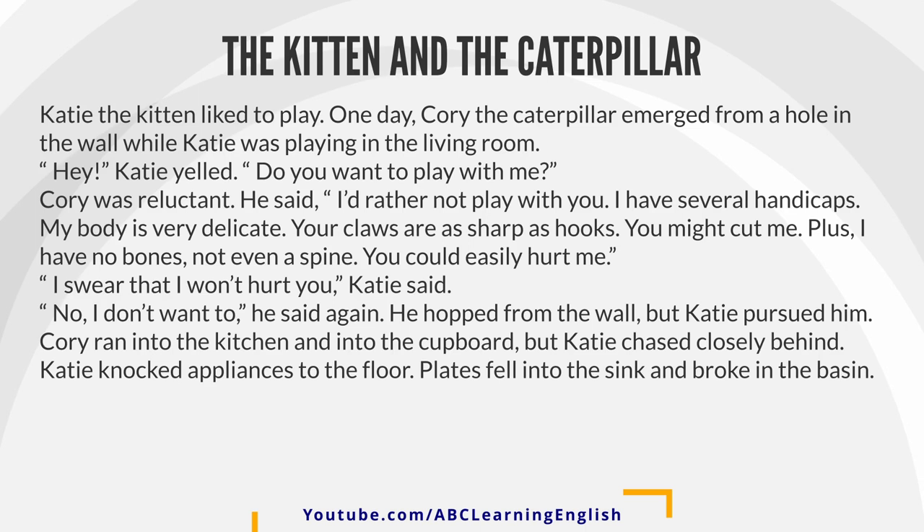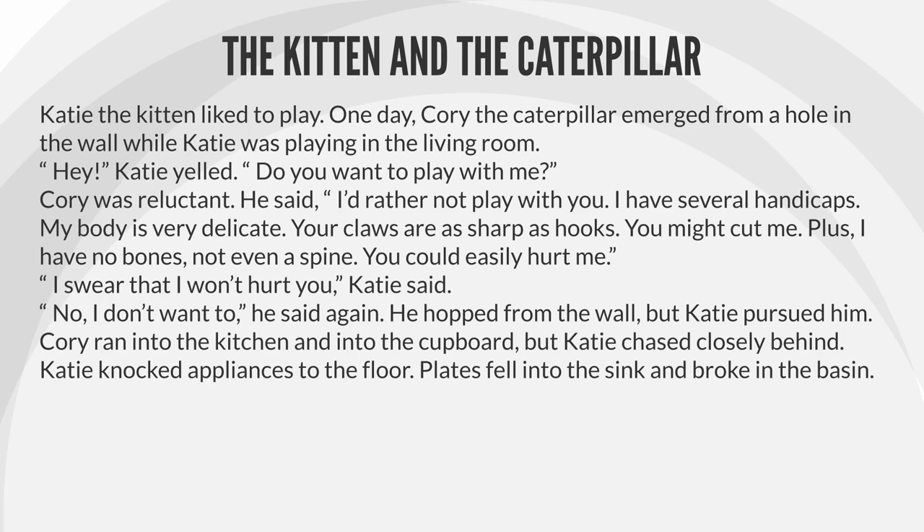Step 3. Listen to the story with subtitles. The Kitten and the Caterpillar.